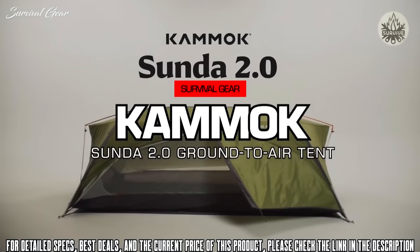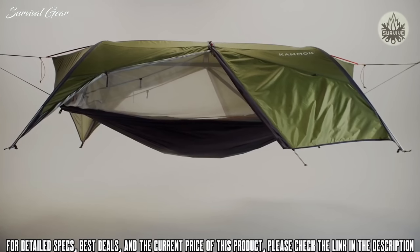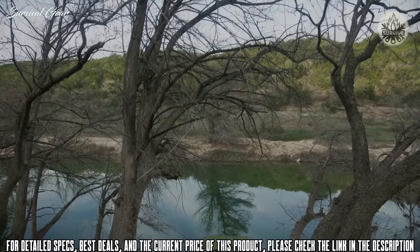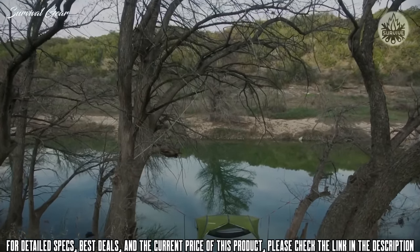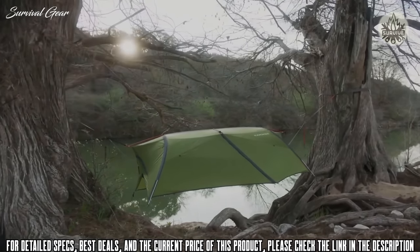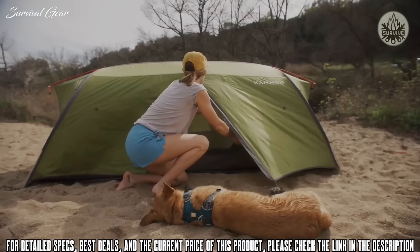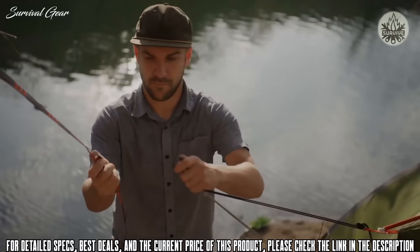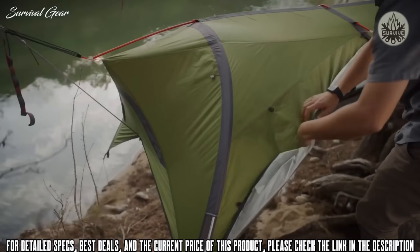Introducing Sunda 2.0, the first ground-to-air two-person tent reimagined. Sunda 2.0 blends the best qualities of a two-person tent and the adaptability of a camping hammock — a reliable home on the trail for first-time campers and experienced backpackers alike. We redesigned Sunda 2.0 to be easier to set up, lighter and stronger than ever.